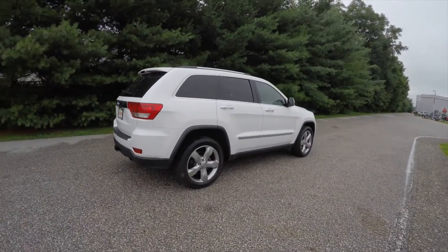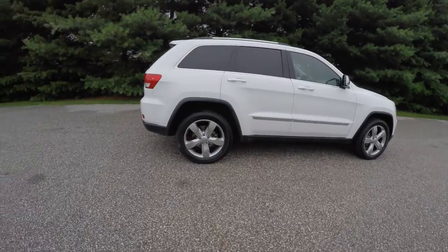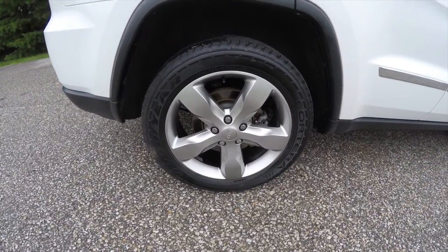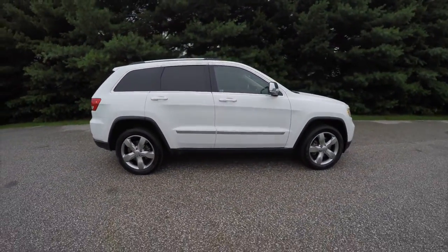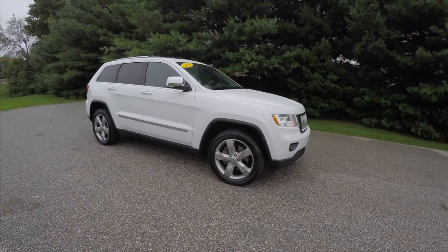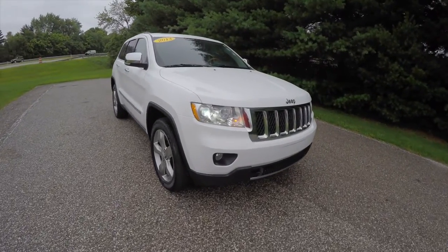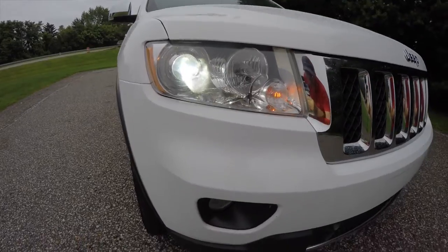It also has the keyless entry and go smart key access system, remote start, the Command View dual pane panorama sunroof, 20-inch painted aluminum wheels on Goodyear ForTerra tires, and up front you have a chrome grille, xenon high-intensity discharge headlamps, and fog lamps.